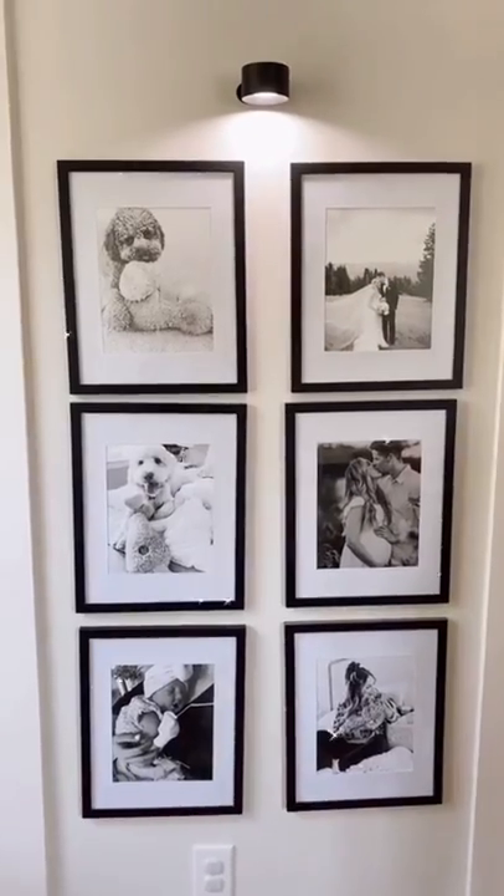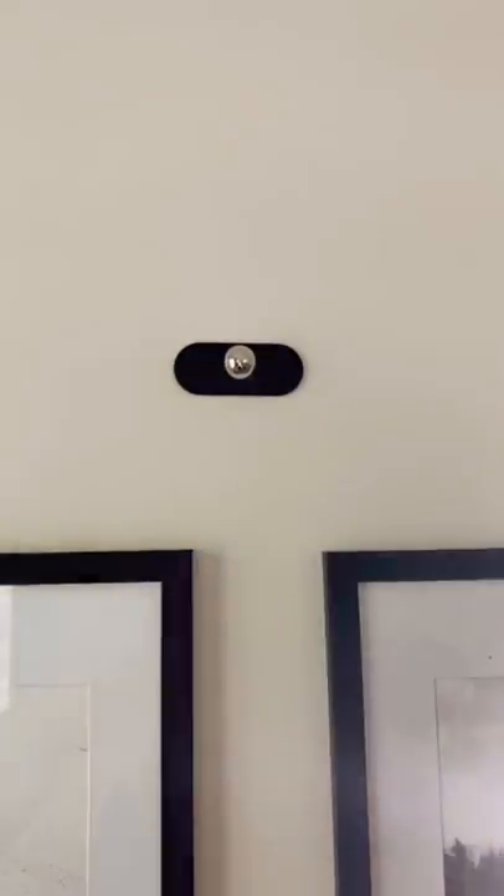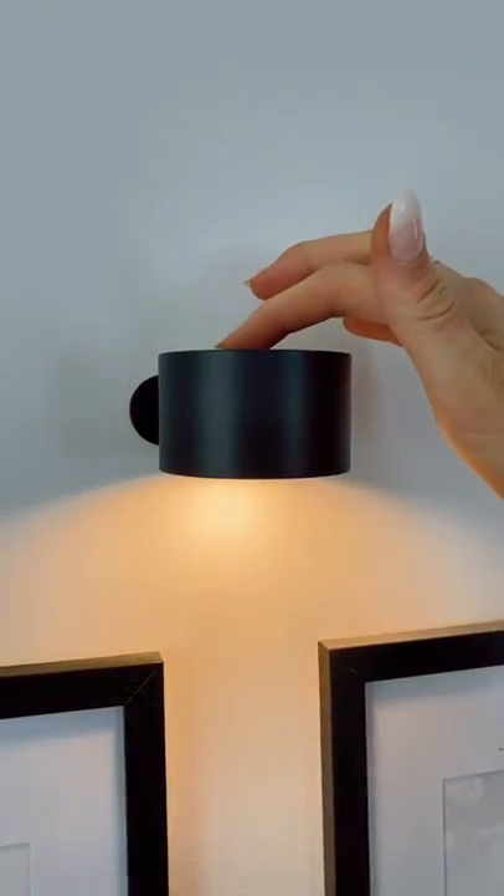Genius Amazon Home Find. This sconce turns into a portable flashlight, giving you up to 15 hours of light in emergencies. There are three brightness settings that you change by touching the back of the light, and a cool and warm toned light option.